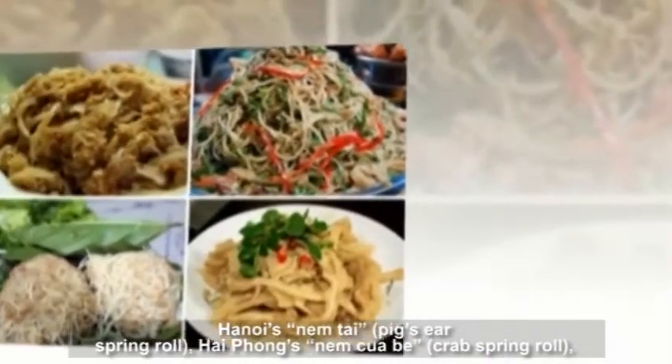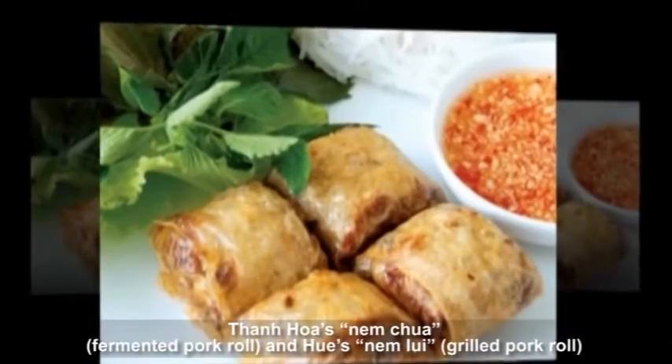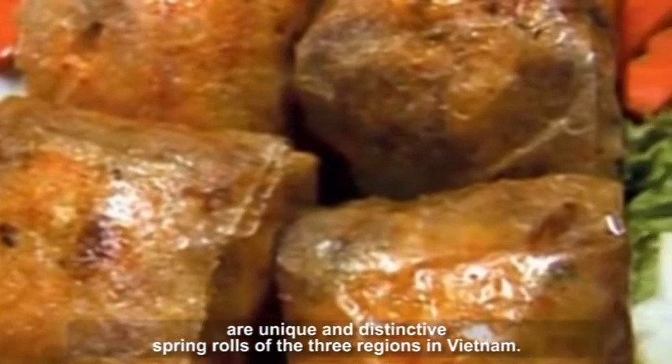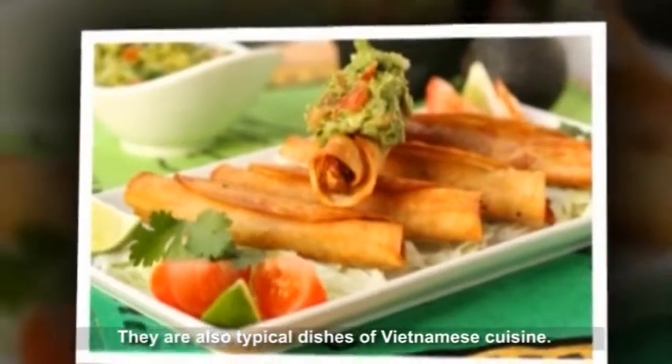Hanoi Num Thai Pig Ear Spring Roll, Hai Phuong Num Cua Bee Crab Spring Roll, Thanh Hoa Num Cua Fermented Pork Roll, and Hue Num Lui Grilled Pork Roll are unique and distinctive spring rolls of the three regions in Vietnam. They are also typical dishes of Vietnamese cuisine.